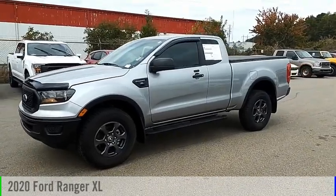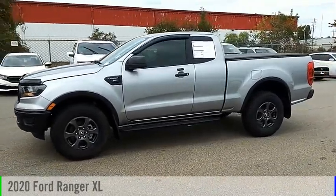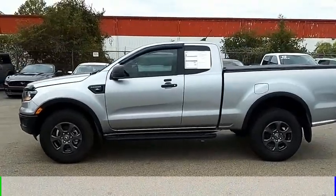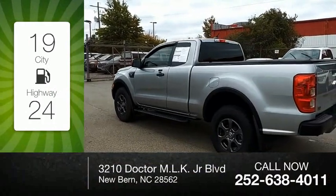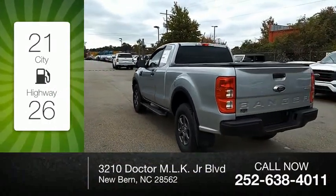Come test drive the 2020 Ranger. This vehicle is powered by a 2-wheel drive, 4-cylinder, 2.3-liter engine. Great fuel efficiency saves you money by requiring fewer trips to the gas station.